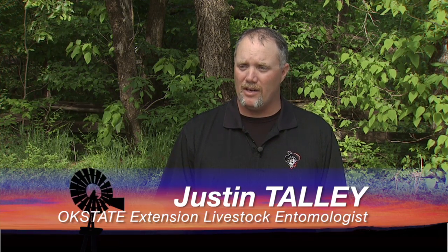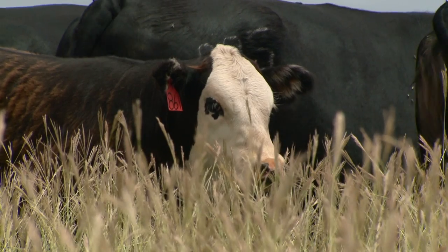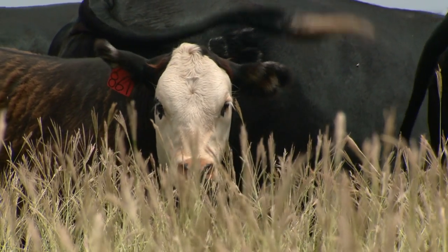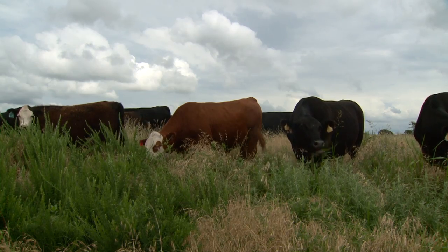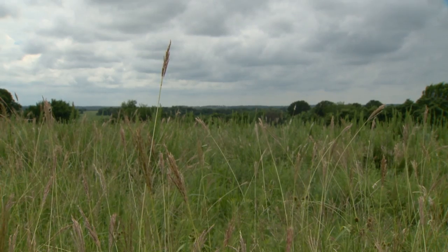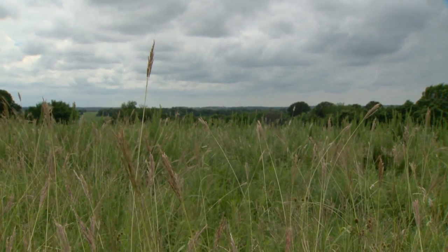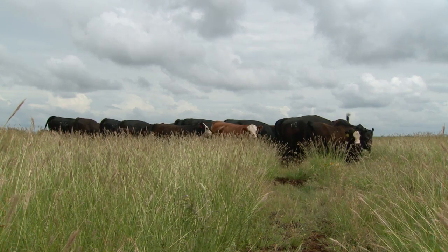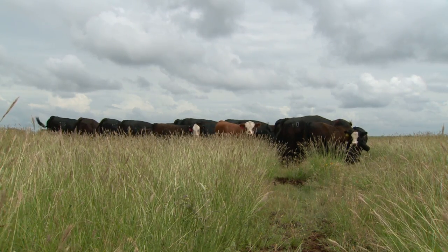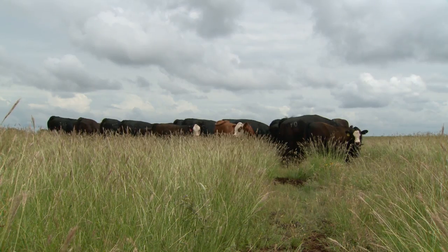We already have cattle producers that have major Gulf Coast tick problems, sometimes called ear ticks in cattle. When they have that, they're going to have to probably treat those animals. If they don't, they'll cause a condition called gothere. Ticks are a pasture problem, so it's not just what you do on the animal — it's trying to figure out how bad your tick population is going to be and seeing if you can rotate out of a problem pasture.